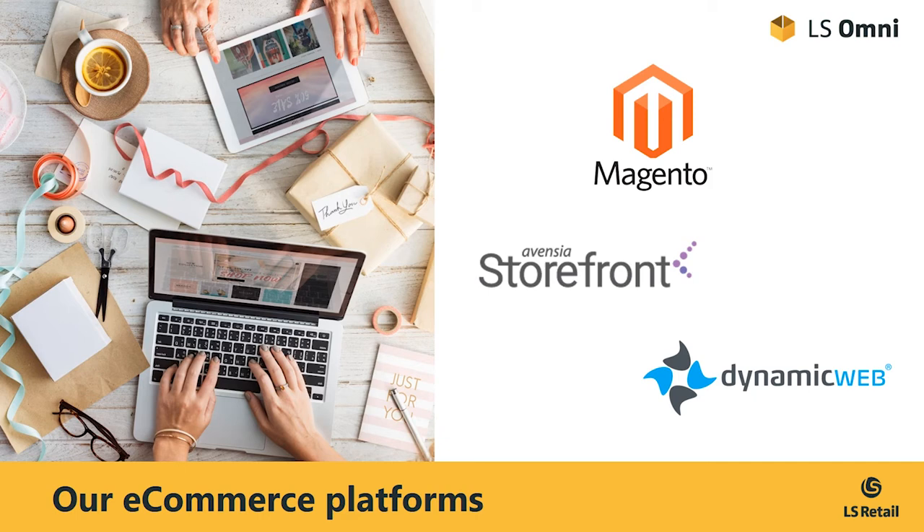Now, these companies have built their first integrations to LS Retail, which we will be proud to present to our partner channel shortly.